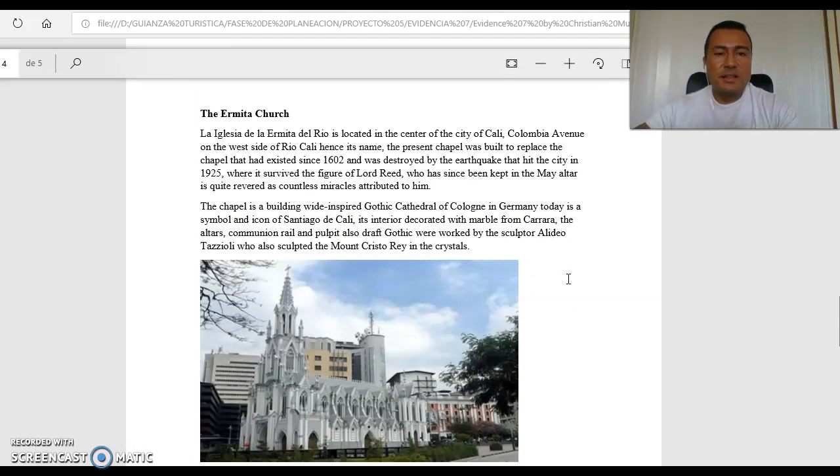La Ermita Church — La Iglesia de la Ermita del Rio — is located in the center of the city of Cali, on Colombian Avenue on the west side of Rio Cali. The present chapel was built to replace the chapel that had existed since 1602 and was destroyed by the earthquake that hit the city in 1925. The figure of Lord Reed, known as Sugar Lord Reed, kept in the main altar, is revered for the countless miracles attributed to him. The chapel is built in a spirit Gothic colonial style and today is a symbol and icon of Santiago de Cali. Its exterior is decorated with marble, and the altar, communion rail, and pulpit — also in Gothic style — were worked by the sculptor Elideo Tacioli, who also sculpted the mount Cristo Rey.